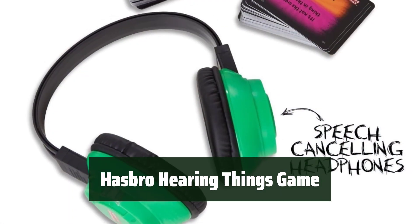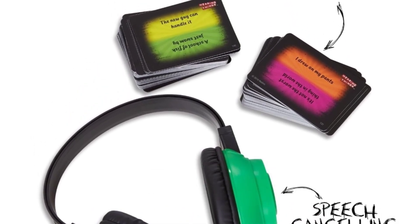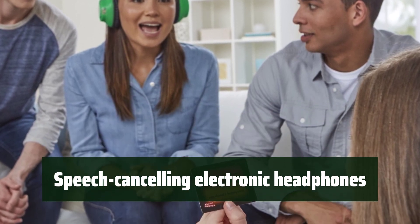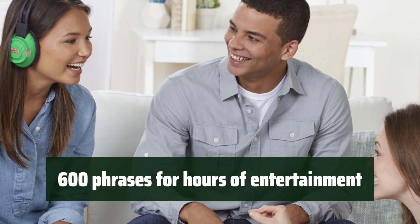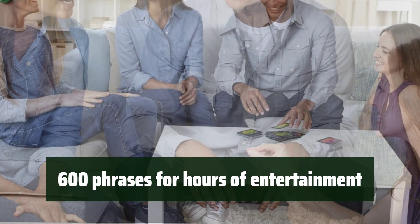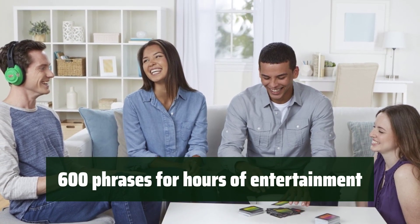Take turns wearing the speech-canceling electronic headphones while others read out phrases from the 150 included cards. The headphones add an extra level of challenge, making it even more challenging to understand the phrases being read out, adding to the excitement. With 600 phrases in total, this game promises endless fun for family and friends. You'll never run out of phrases to lip-read, keeping the game fresh and exciting every time you play.